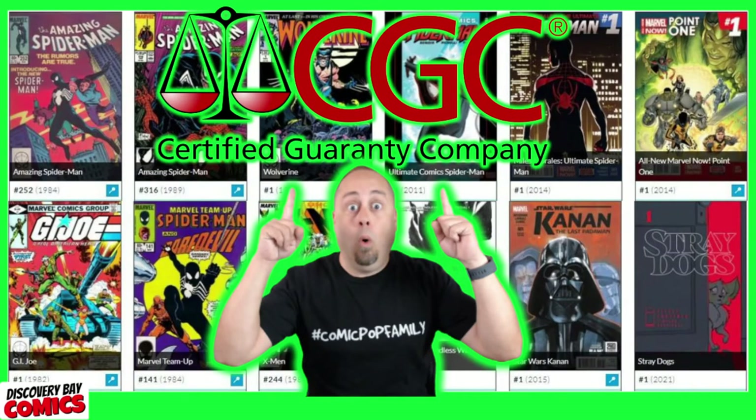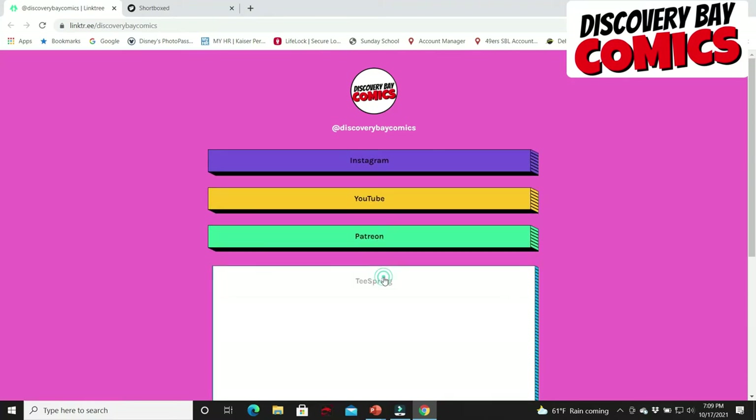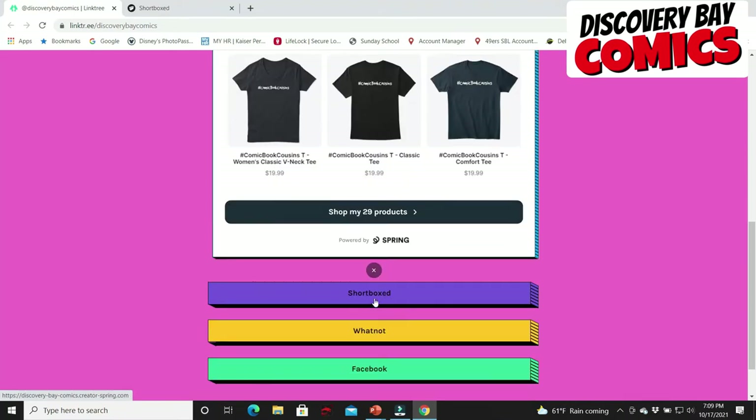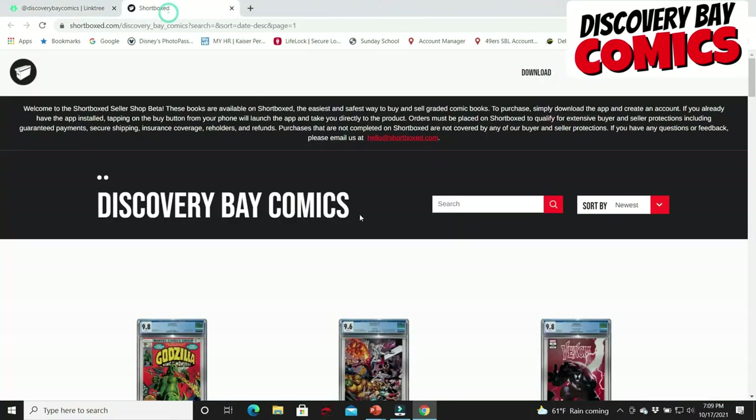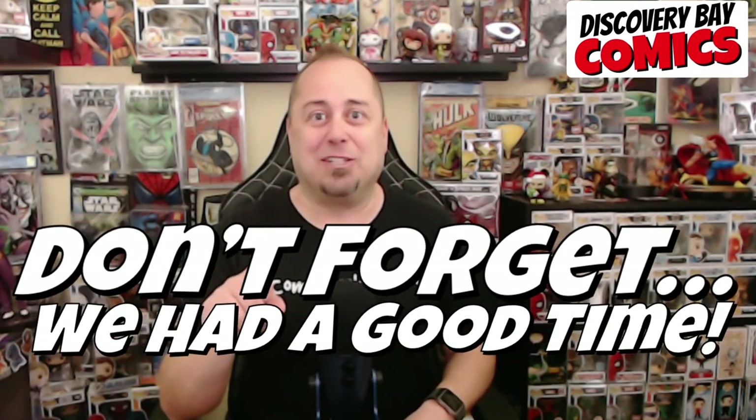And there you have it — all 12 books! What'd you guys think of that one? I bet you've never seen a CGC unboxing like that. Thanks for sticking around to the end of the video. If you're interested in purchasing any of the books you saw, hit me up on Instagram or check the link in the description. Don't forget to check the description for our new Linktree link — from there you can get to our Instagram, YouTube, Patreon, all of our items on Teespring (29 so far), and all the items listed on Short Boxed. I've got over 40 slabs listed on Short Boxed. As always, don't forget, we had a good time. Peace.